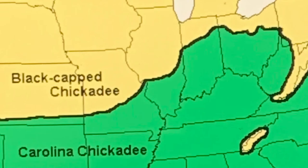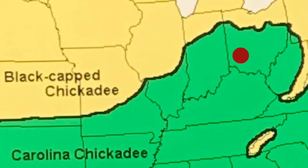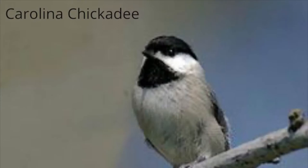Here is a map of where the different types of chickadees live. Can you point to where we live on the map? We live where that red dot is. So based on the map, what kind of chickadees live in our area? Carolina chickadees!